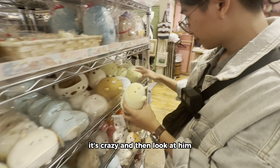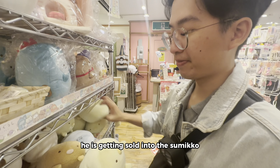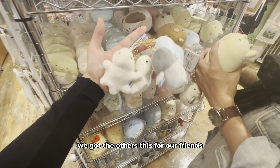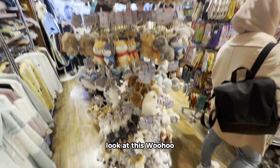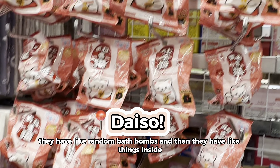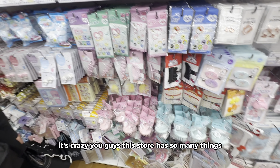He's getting put into the Sumiko merchandise. We got all this for our friends. Look at this — they have random bath bombs with things inside! It's crazy, so stuffed with so many things.